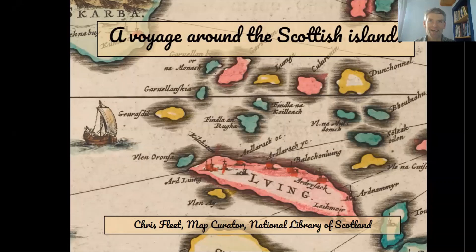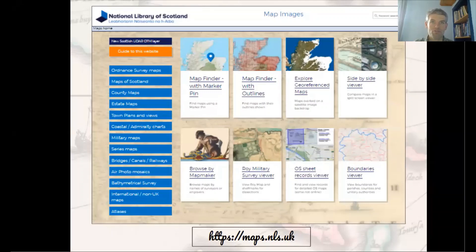Good afternoon and welcome to this talk on a voyage around the Scottish Islands. I'm map curator at the National Library of Scotland, where I've worked since 1994. My main job at the library has been creating and maintaining our maps website, where we now make freely available over a quarter of a million high-resolution images of maps.